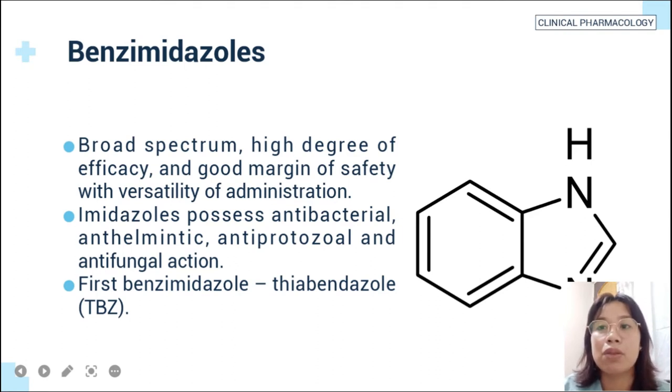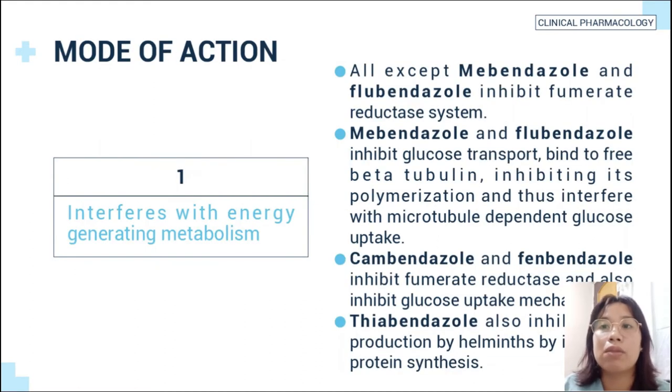The first benzimidazole is called thiabendazole, or TBZ. The mode of action of benzimidazoles: first, it interferes with energy-generating metabolism. All except mebendazole and flubendazole inhibit fumarate reductase system. Mebendazole and flubendazole inhibit glucose transport by binding to beta-tubulin, inhibiting its polymerization, and thus interfere with microtubule-dependent glucose uptake. Cambendazole and fenbendazole inhibit fumarate reductase and also inhibit glucose uptake mechanisms. Thiabendazole also inhibits egg production of helminths by inhibiting protein synthesis.